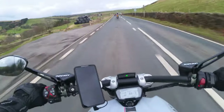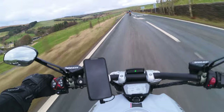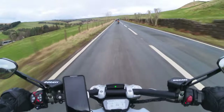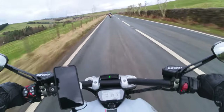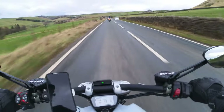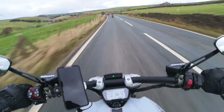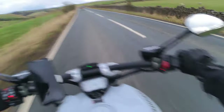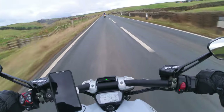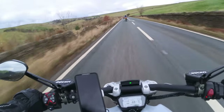So this is a bit of countryside, nice views. I think it's a place called Blacko — quite rural. We've got some nice views around here, and the rain's just about stopped. Helmet's still a bit wet but next time we stop I'll give it a wipe. It's nice.